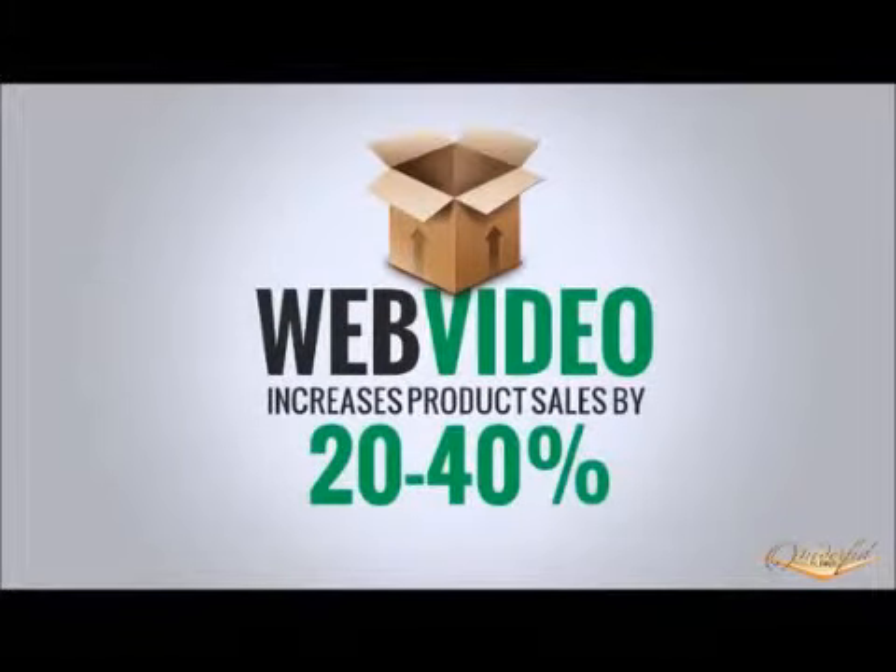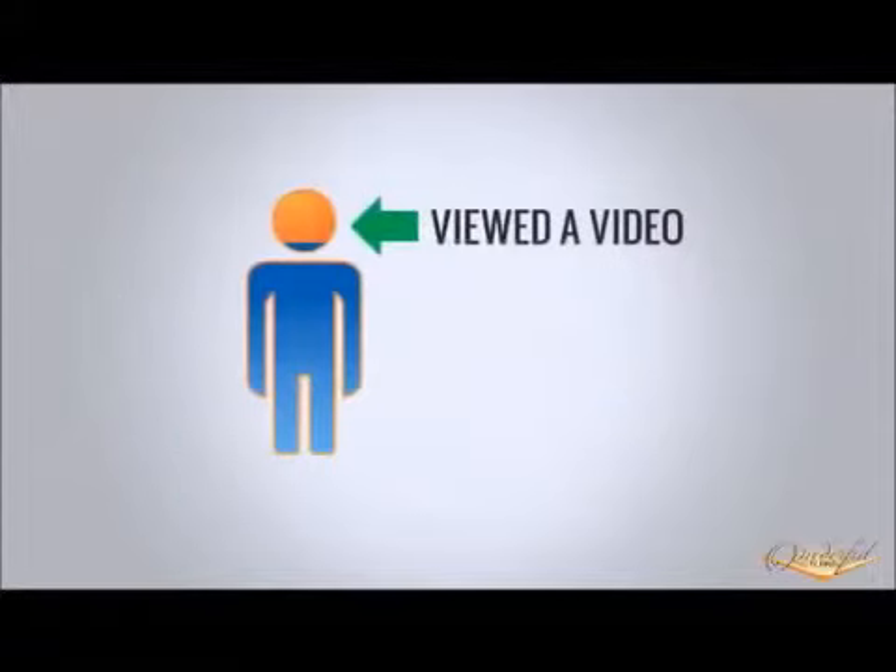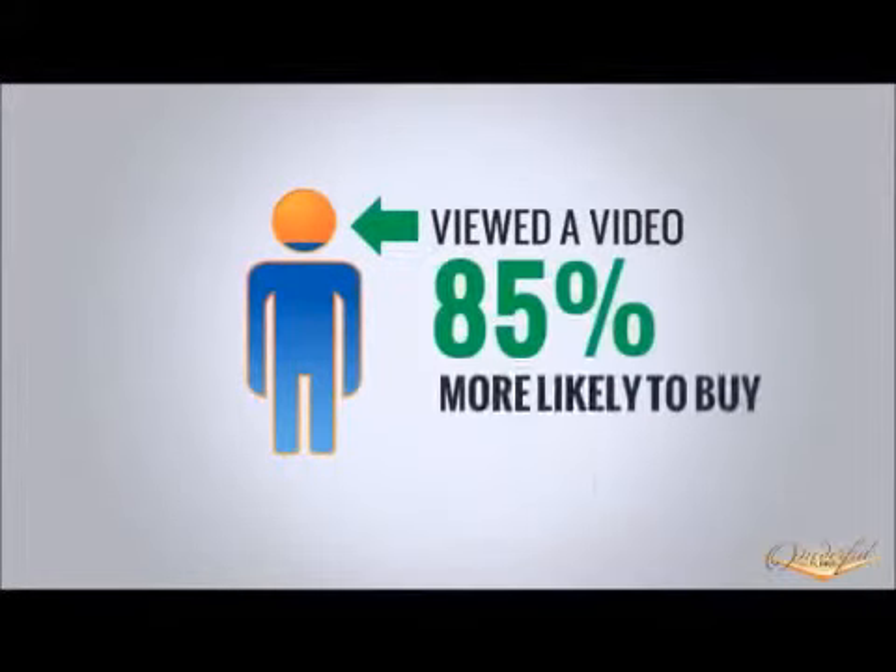Displaying your products with video can increase sales by as much as 20-40%, and visitors who view product videos are 85% more likely to buy compared to those who don't view a video.